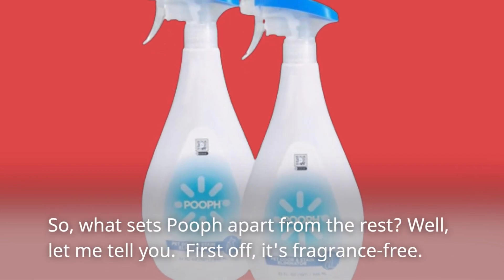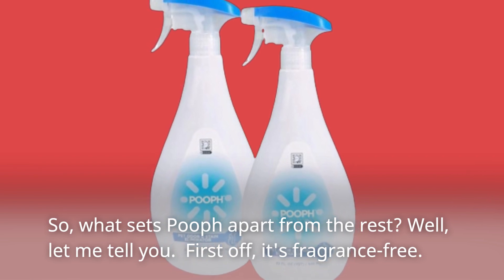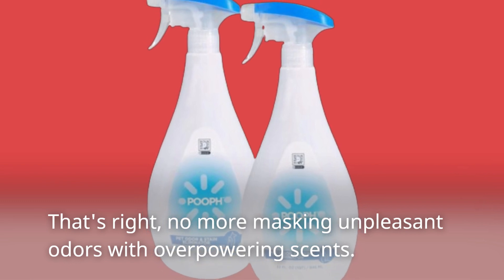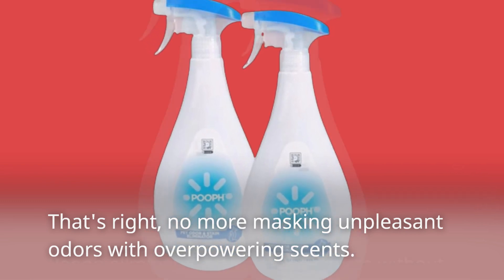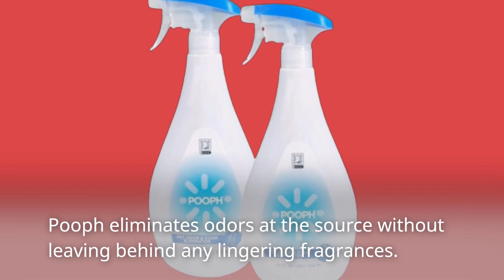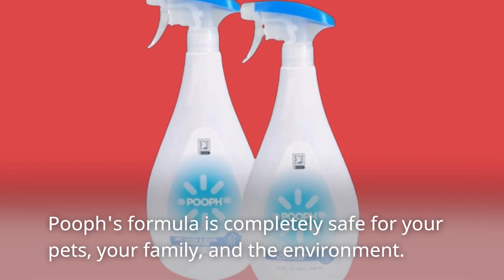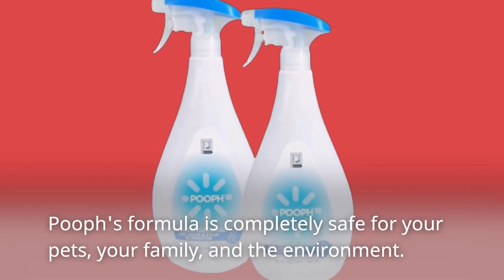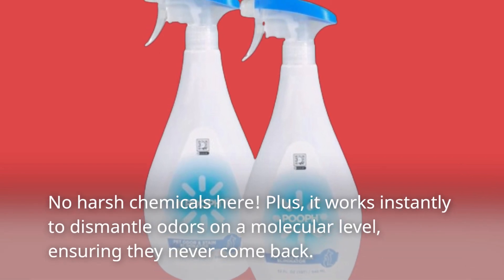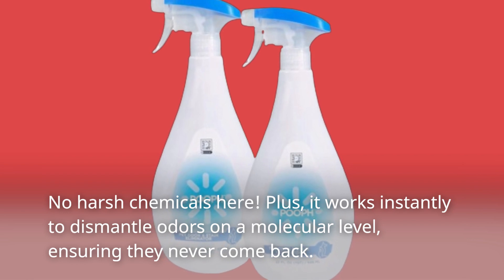So, what sets POEF apart from the rest? Well, let me tell you. First off, it's fragrance-free. No more masking unpleasant odors with overpowering scents — POEF eliminates odors at the source without leaving behind any lingering fragrances. POEF's formula is completely safe for your pets, your family, and the environment. No harsh chemicals here. Plus, it works instantly to dismantle odors on a molecular level, ensuring they never come back.